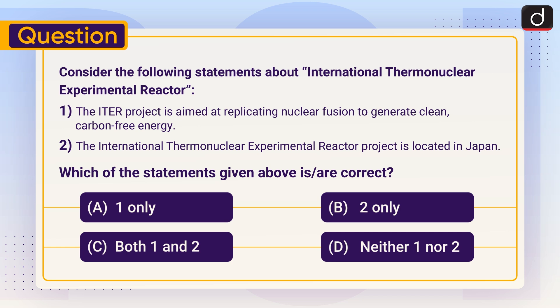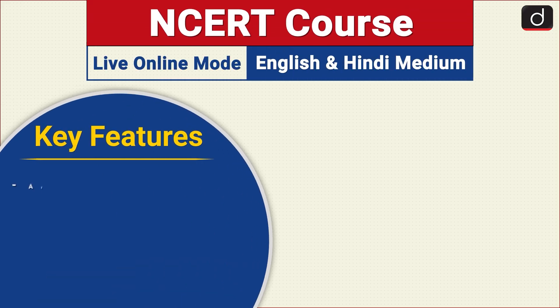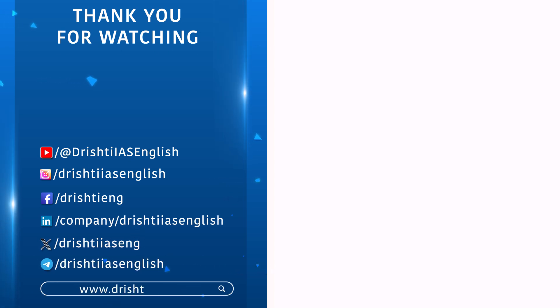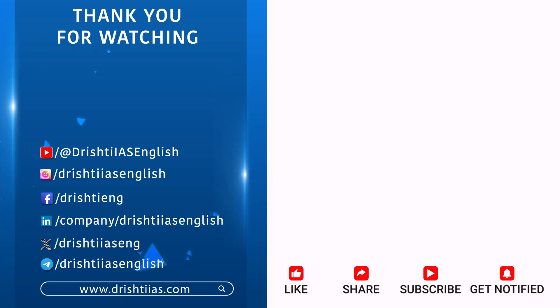Send the answer of this question in the comment section. For more informative content, like, share and subscribe. Do not forget to press the bell icon to get the notifications. Thank you.